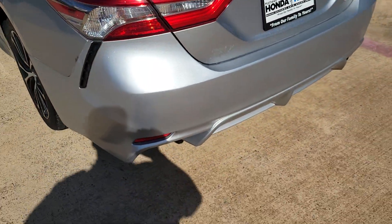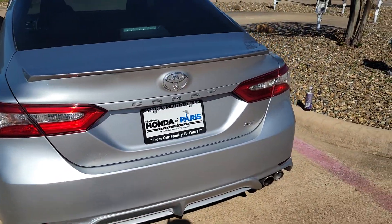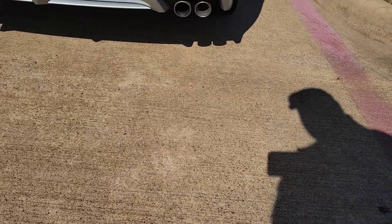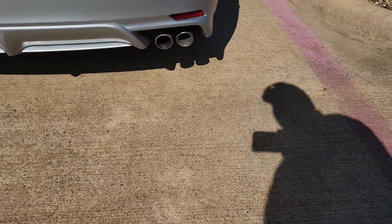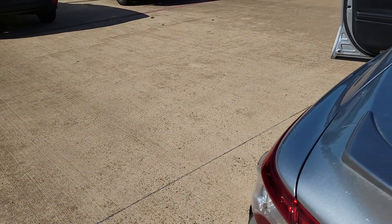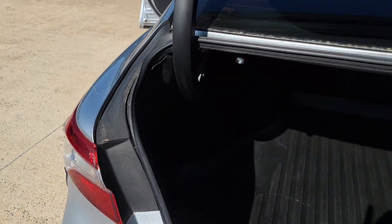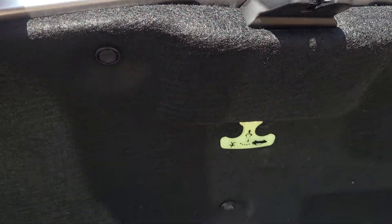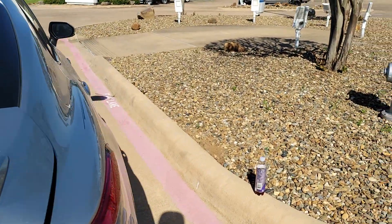I'm going to show you the back. Got the dual exhaust pipes over there on the passenger side. It's got the trunk — it's got an Accord trunk tray in it. A little pull tab so you don't get locked in there somehow.